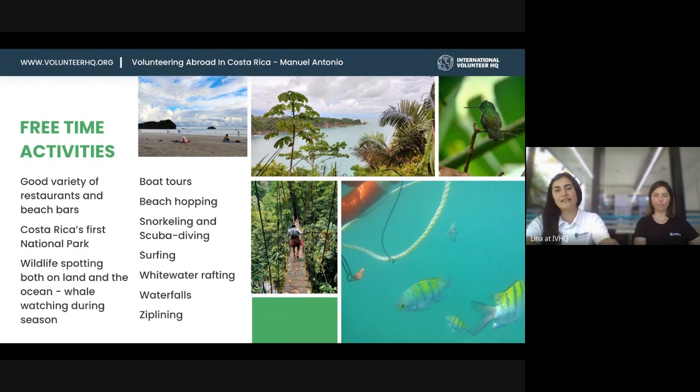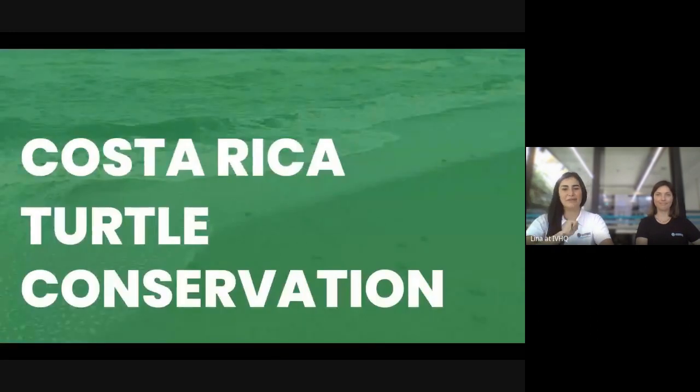If you visit during season, you can do whale watching from boats. There's also snorkeling, scuba diving, surfing, white water rafting, waterfall sealing, and zip lining — they have it all.